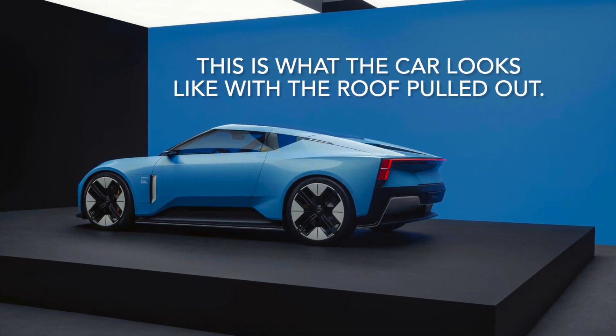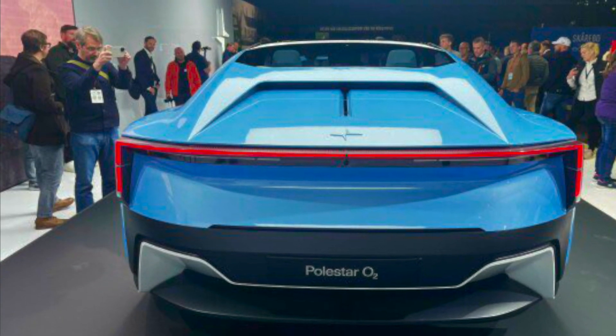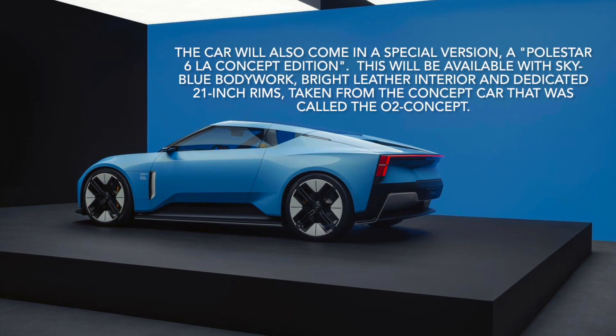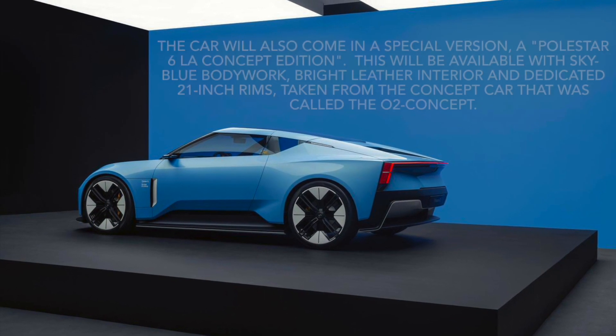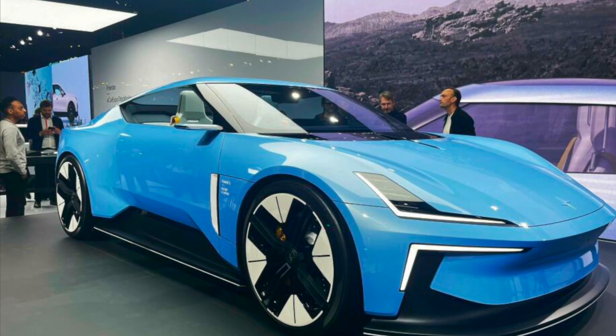This is what the car looks like with the roof pulled out. The car will also come in a special version, a Polestar 6 LA Concept Edition. This will be available with sky-blue bodywork, bright leather interior and dedicated 21-inch rims, taken from the concept car that was called the O2 Concept.